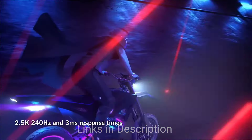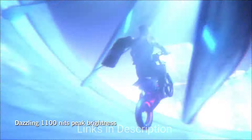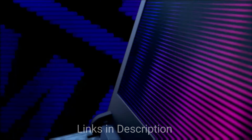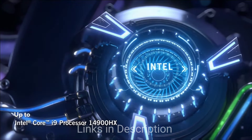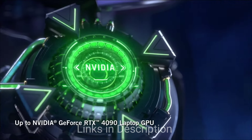It does lean heavily on the gamer style with a lot of lights, so it's not one to consider if you want something discreet. But it certainly offers the power and sound producers need, with quad speakers that sound really well. It also comes with an extreme Intel Core i9 processor for heavy performance and 16GB of RAM.